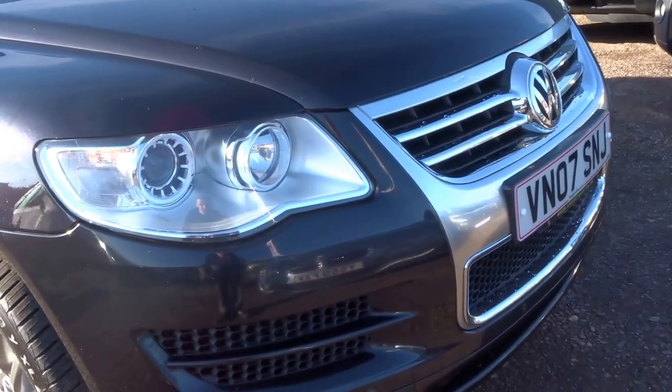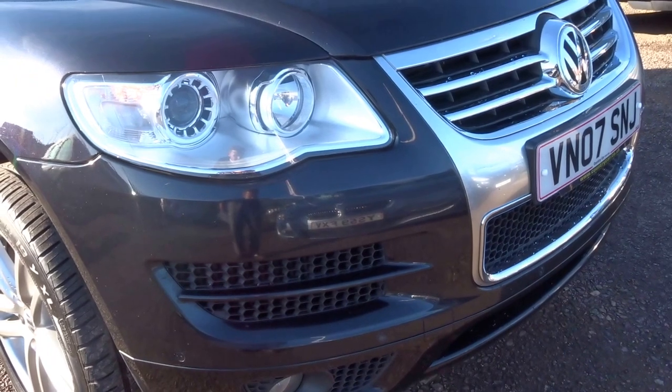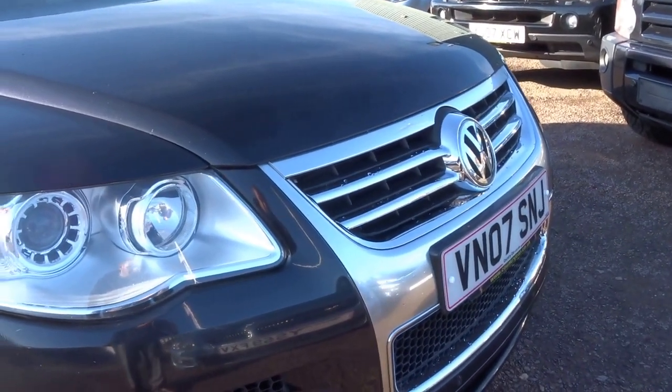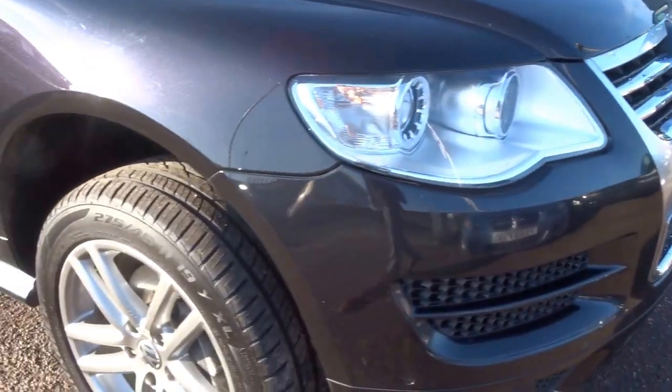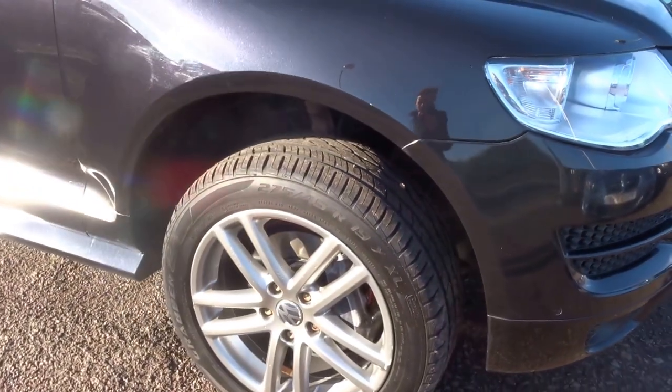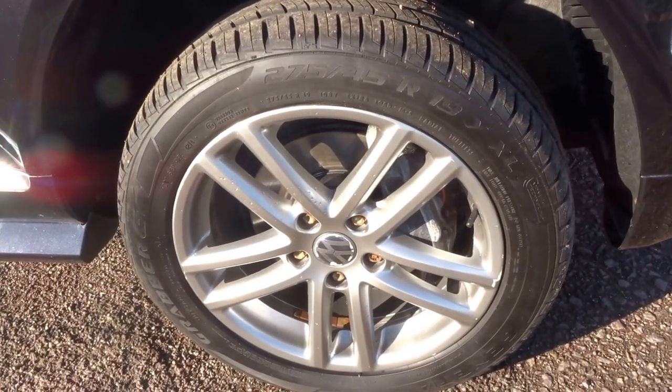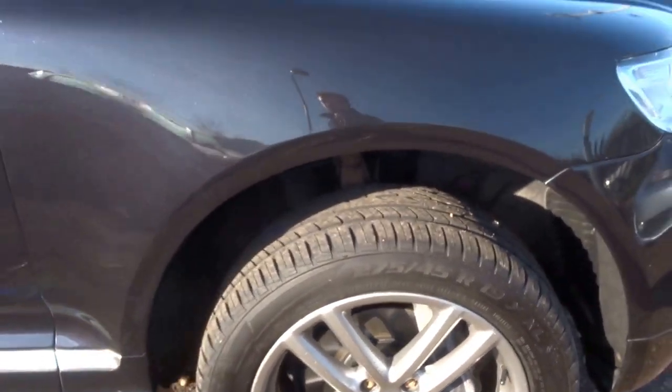Starting at the front, you've got the front parking sensors, the Xenon headlights, and this lovely aluminium finish grille. You've got the split rim, split spoke alloy wheel design here, with huge brakes at the front and great tread left on those tyres.